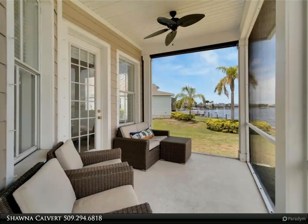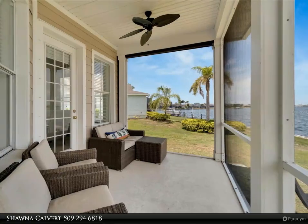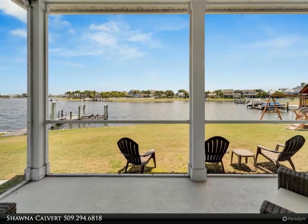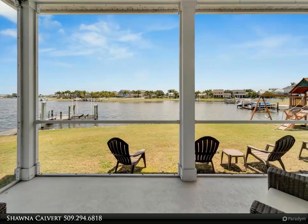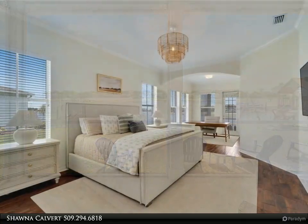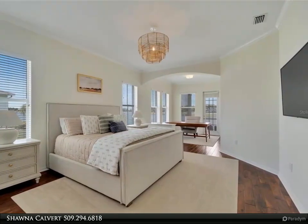The spacious master suite features a large walk-in closet and an en-suite bathroom with dual sinks, a soaking tub, and a separate shower. A dedicated flex space in the master suite can be utilized to fit your needs, such as an office overlooking the lagoon, a workout area, or a morning reading nook.